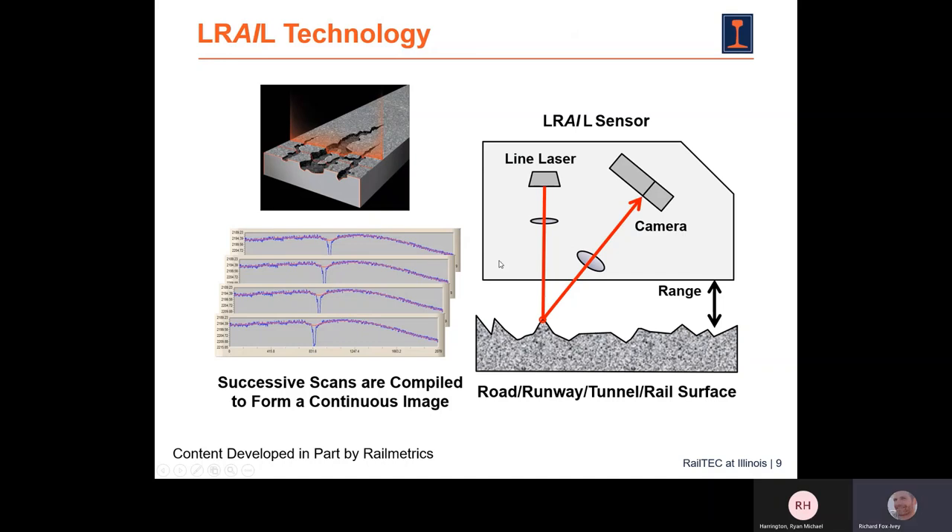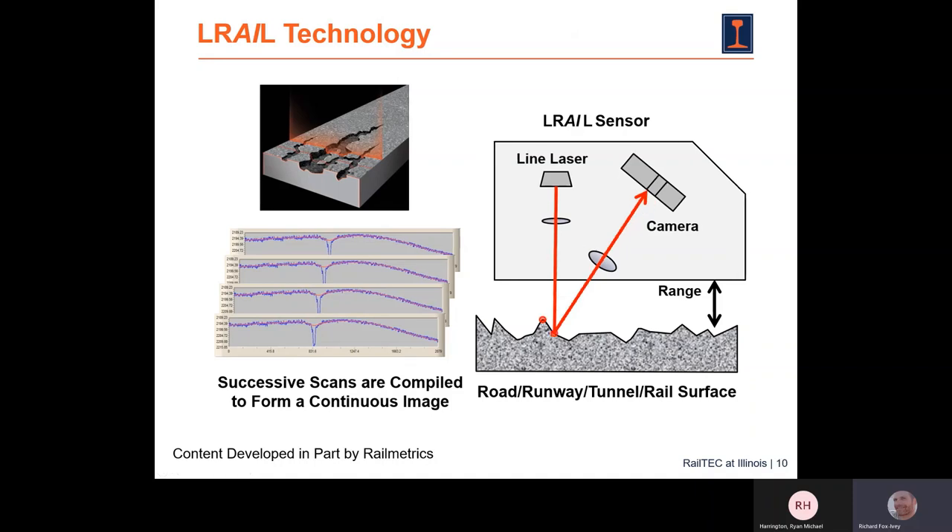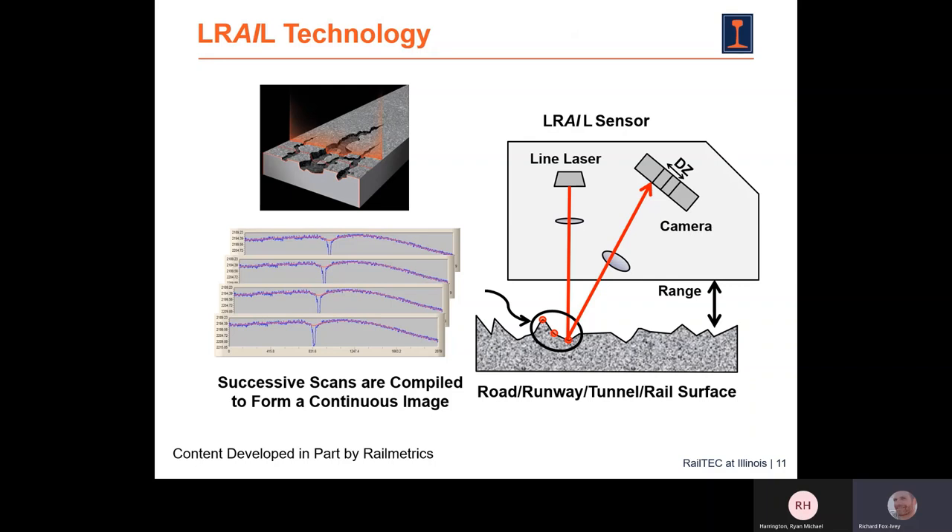The system grabs data one line at a time. A sensor pulses a laser more than 20,000 times per second, and a synchronized camera takes a picture of that laser line. Every pulse captures both the intensity data and the 3D data. As the inspection system rolls down the track, if the laser falls on a high surface it appears in a different part of the camera than if it falls on a low surface — this is how the system triangulates the surface, using the line laser and camera as the base of the triangle.